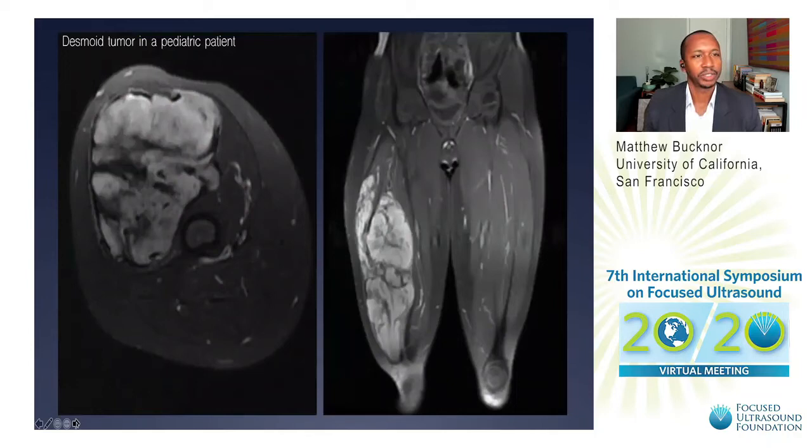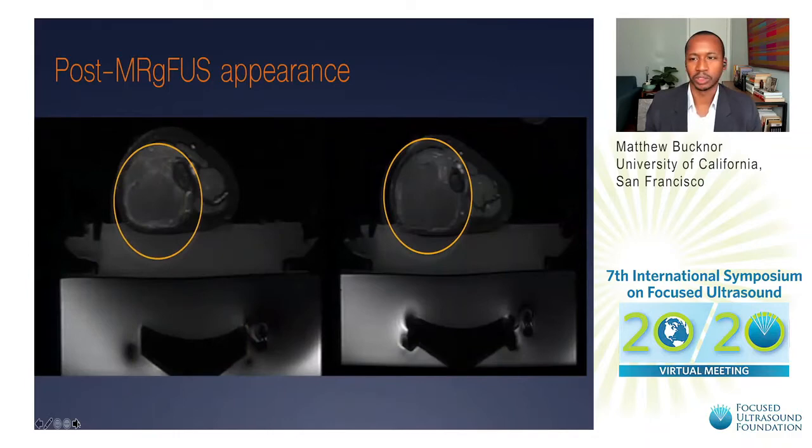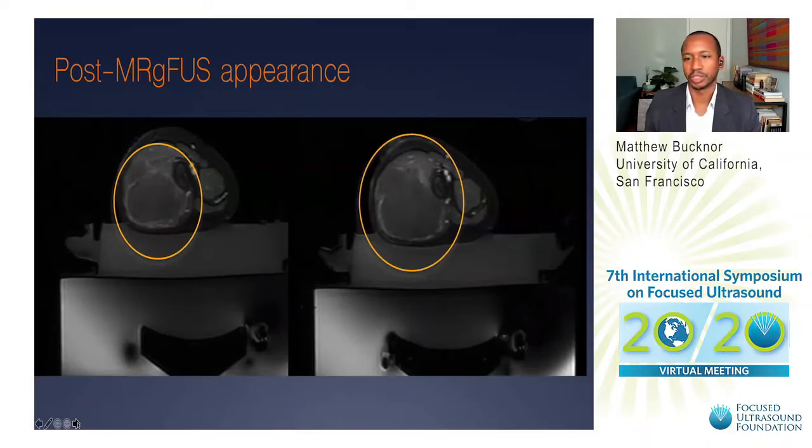Here's an example of one of the first patients treated with focused ultrasound at UCSF. On the left is an axial T2 fat-saturated image showing a very heterogeneous mass with fibrous septations. On the right is a coronal T1 fat-saturated post-contrast image showing homogeneous enhancement except for those septations. Immediately following the focused ultrasound treatment, the appearance is dramatically different — a dense non-enhanced volume centrally within the mass with just a thin rim of enhancement at the margins, consistent with near 100% ablation.